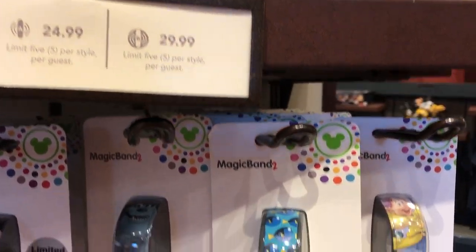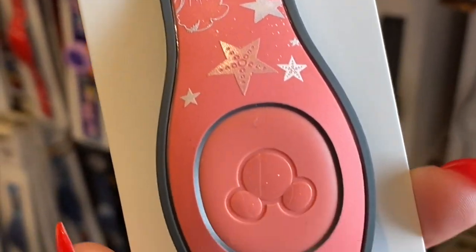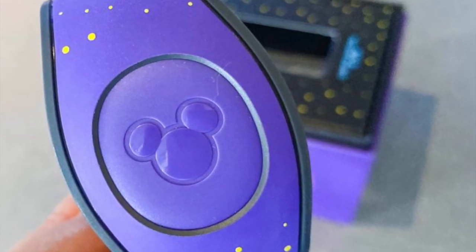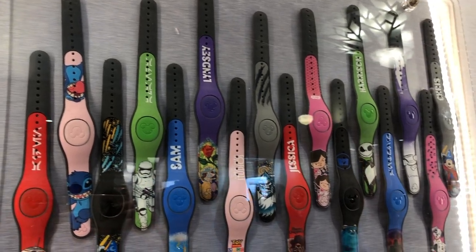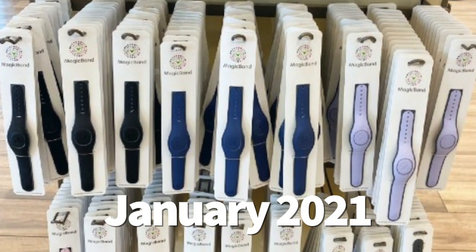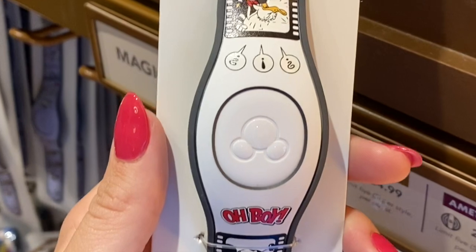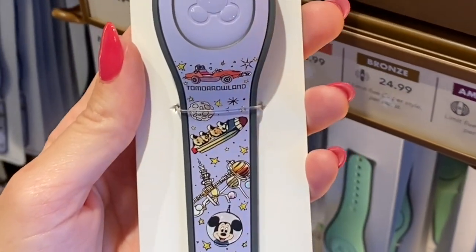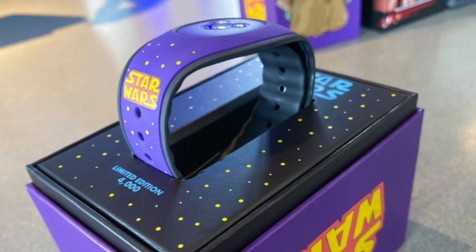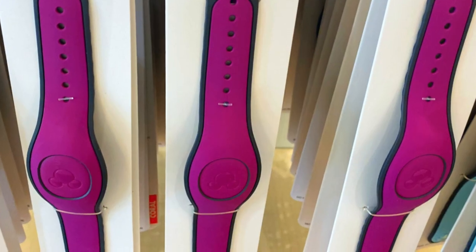Next, Magic Bands — a less expensive way to customize your family vacation that lets your kiddos pick out their own style. Magic Bands serve as your park ticket and room key and are a lot more convenient than carrying around a card. If you're staying in a Disney resort, you can upgrade to specialty bands with fun designs or pick up solid color bands for even cheaper. Come January 2021, Magic Bands will no longer be free to resort guests, so you'll need to use one from a previous trip or purchase a new one. Once you get home, those Magic Bands can double as Christmas ornaments.